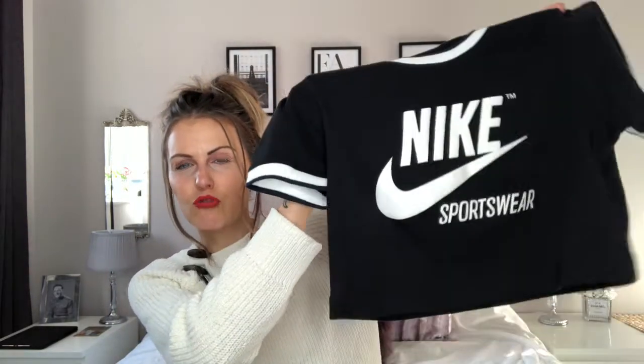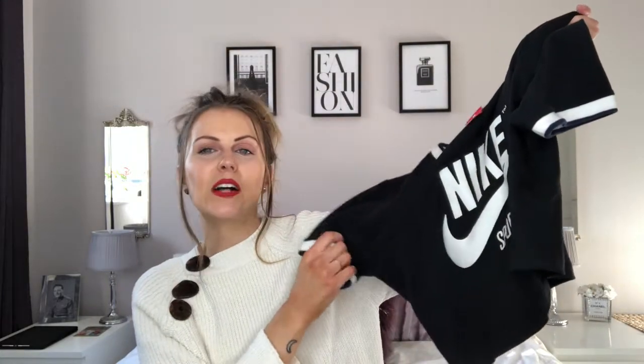Stay tuned to see what I bought. The first items I got were from the Nike store, and I got this really cute cropped gym top. It's just in a really nice black colour.